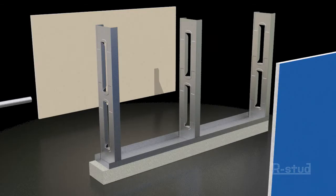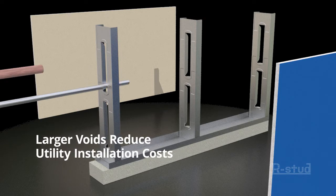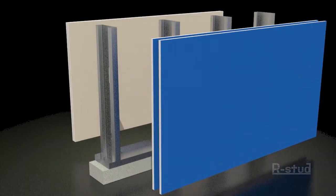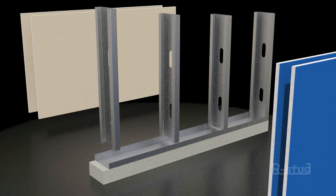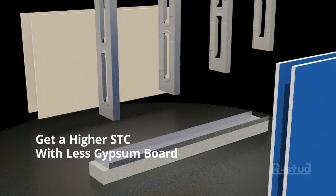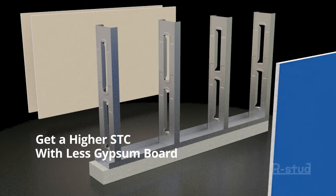And because the openings in the studs are larger, utilities are installed quicker and for less labor costs as well. Because of the higher sound transmission performance, the R-Stud often eliminates the need for an extra layer of gypsum board, which also saves time, labor, and material costs.